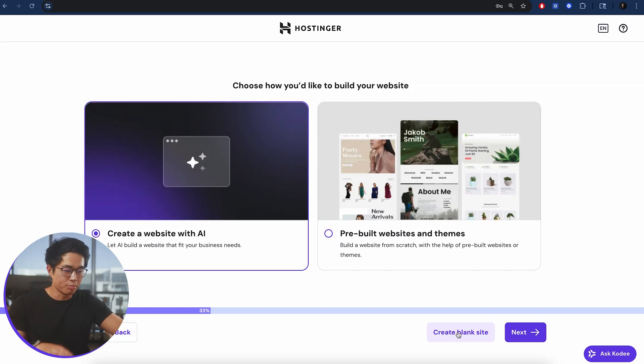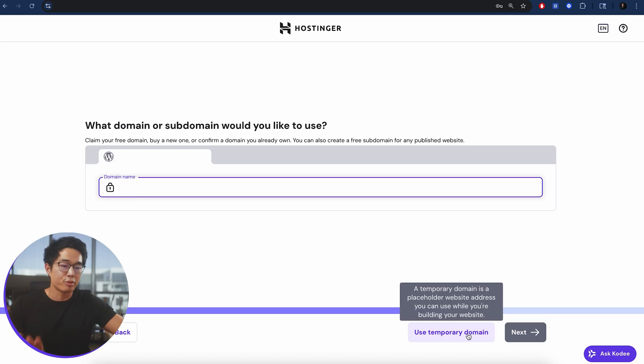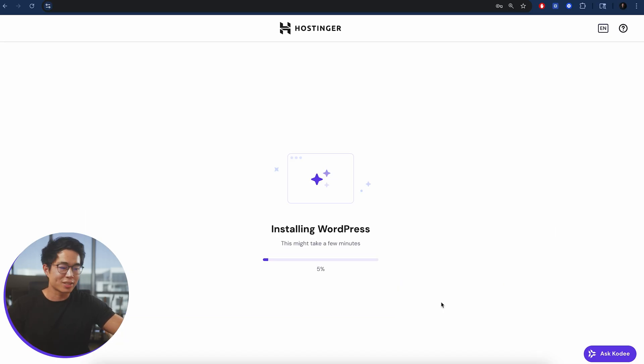You can also create a blank site, but I don't recommend that because your website is going to take you a long time to make. With your hosting, it does come with a free domain for a year, so definitely choose a domain that suits your business, portfolio, or whatever website you're trying to create. For now, I'm just going to use a temporary domain. It's going to install WordPress, which might take a few minutes.